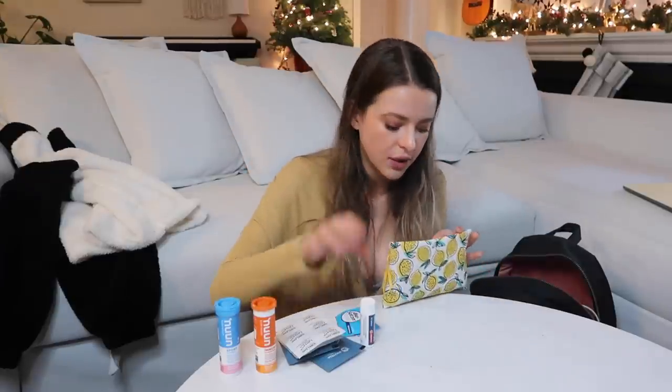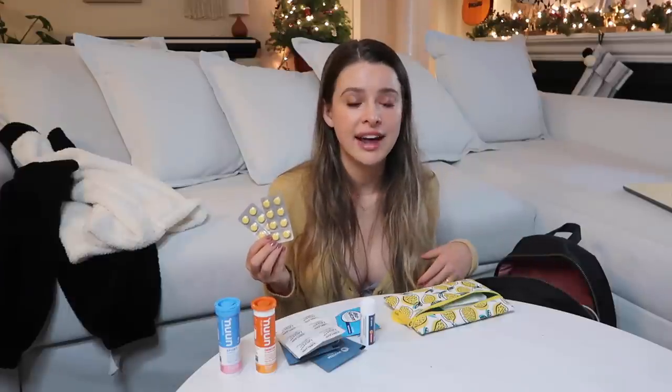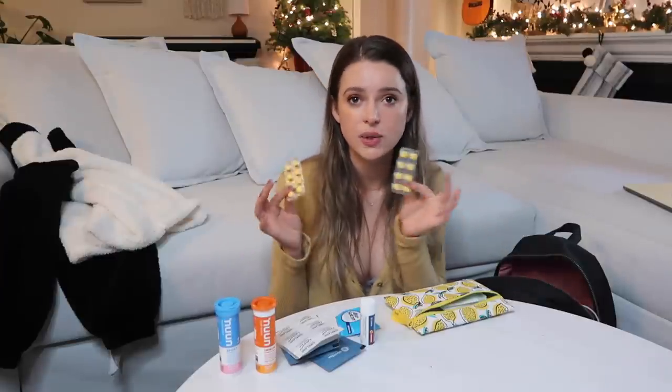I have Alka-Seltzer just in case I get nauseous, plus travel-size Advil. These are critical: caffeine pills. One pill has 200 milligrams of caffeine - like two cups of coffee. I always have these on set because you can't be tired on a 12-hour shooting day - you have to look refreshed and energized. With a 15-hour time difference I'm sure I'll be jet-lagged, so having these instead of hunting for coffee is going to be hugely helpful.